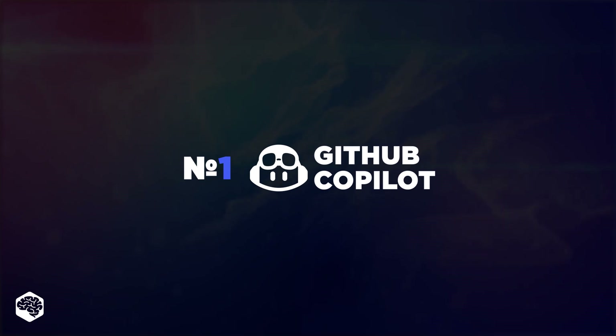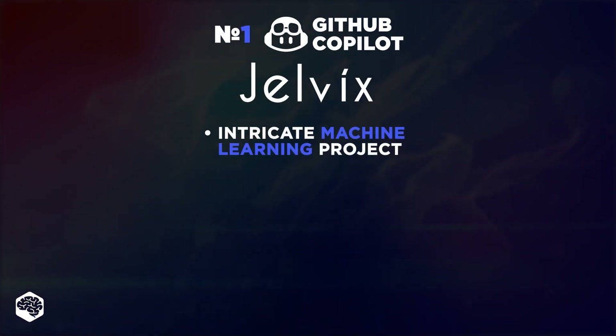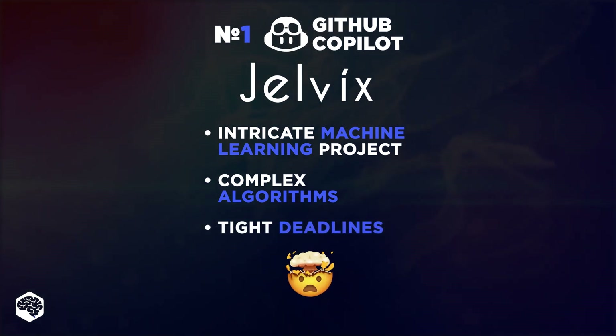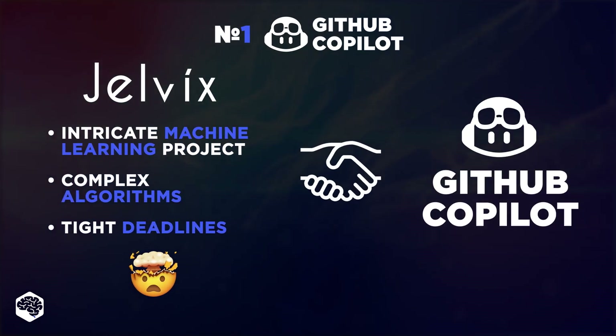First on our tech radar is GitHub Copilot. At Jelvix, we were waist deep in this intricate machine learning project. The algorithms were complex, and the deadlines were knocking on the door. We needed a quick, reliable way to churn out code without sacrificing quality. And that's when we thought, let's bring Copilot into the mix. And folks, it was a game changer.